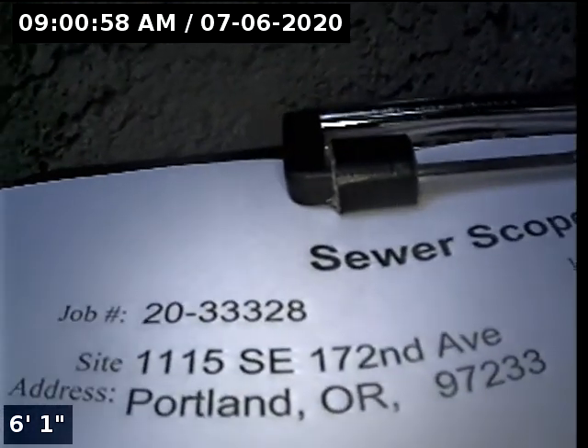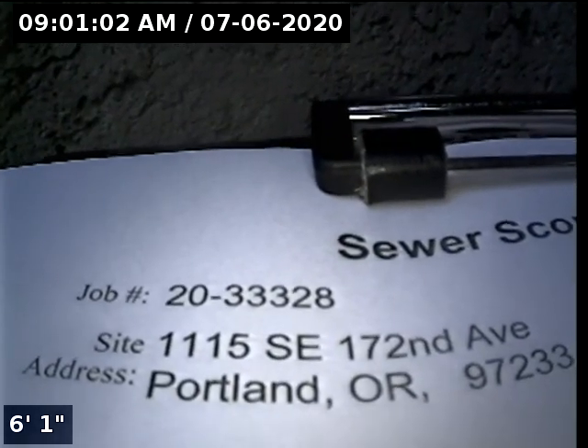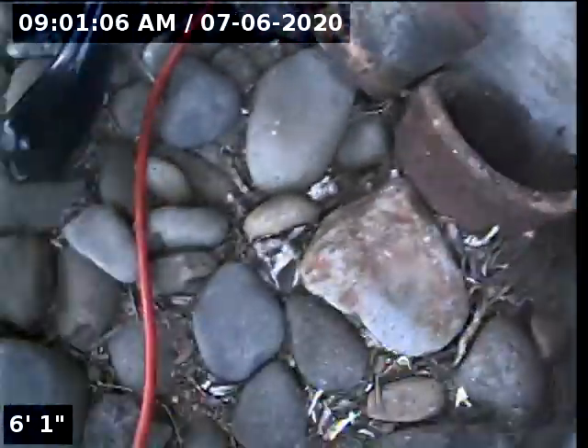This is Ryan with Alpha Environmental. We're at property address 1115 Southeast 172nd Avenue in Portland, here for a sewer inspection. The point of access is a 4-inch cast iron clean out located in the front yard.